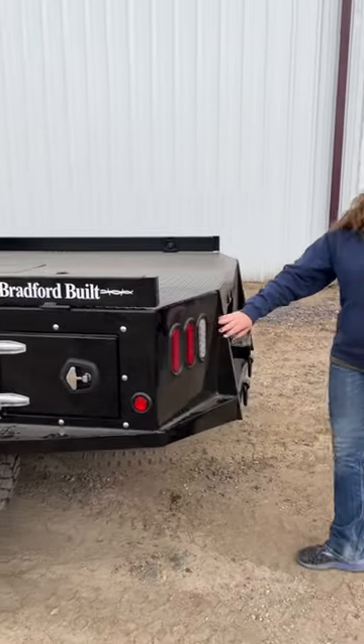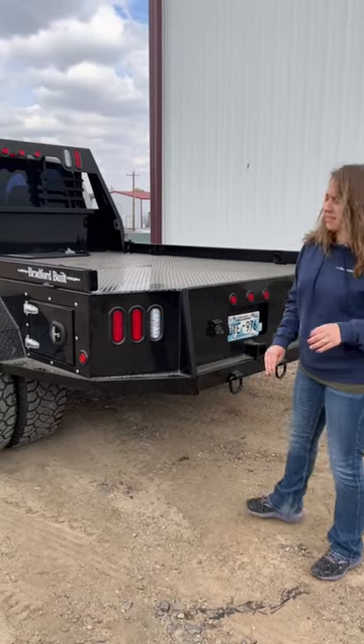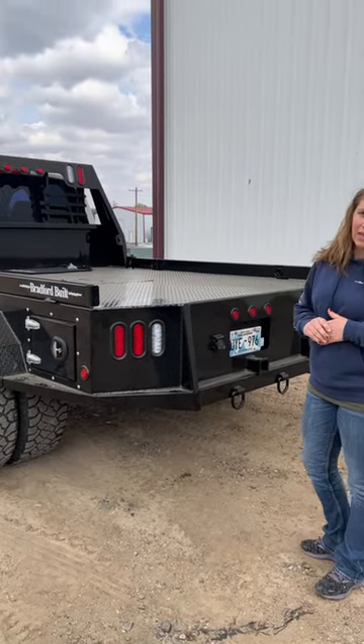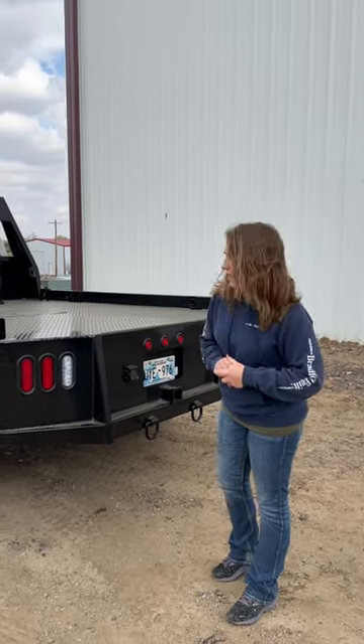We're still using Peterson Lights. We've had nothing but good luck with Peterson Lights — they're made three and a half hours from here in Kansas City. They do fantastic. If you ever have any problems with them, let us know. They'll warranty them and we'll take care of you on that.